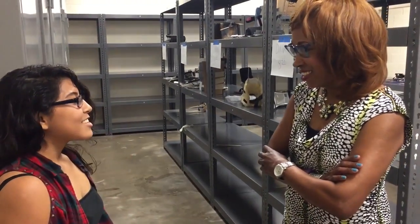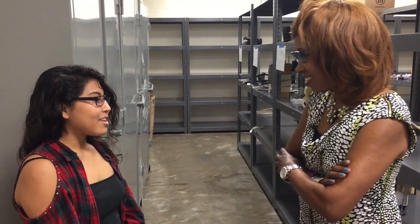So you're here in Project Lead the Way? Yes. Why did you decide to take this class? I decided to take this class because I thought it was going to be an opportunity for me to actually help develop my skills and use them, and it would be helpful in the future for me.